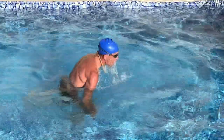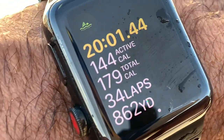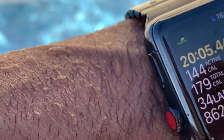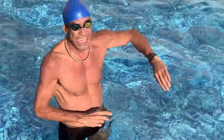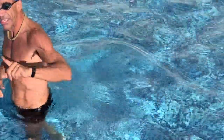All right, let's see — still working. It says we did 34 laps for 862 yards in 18 minutes. That's a pretty good app.